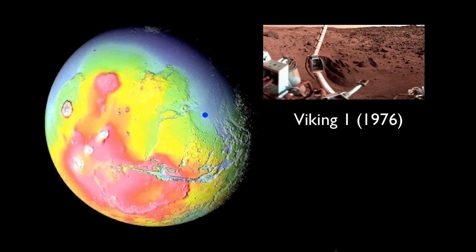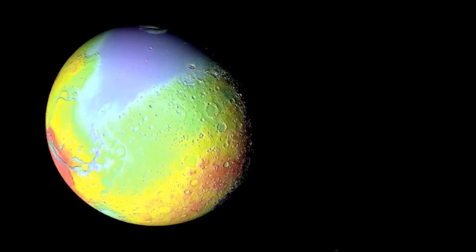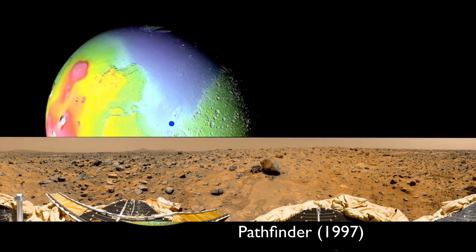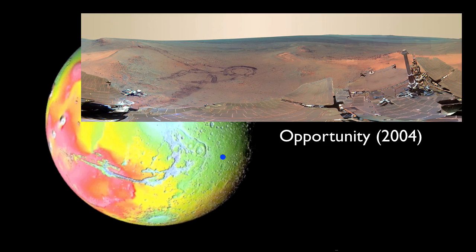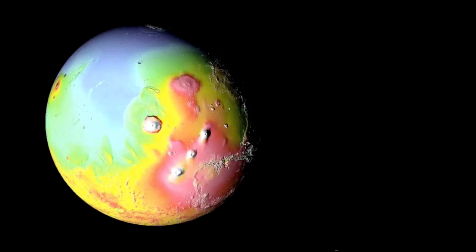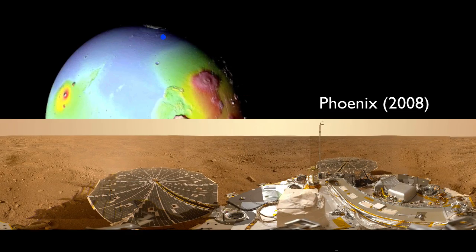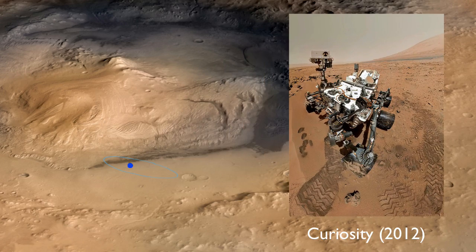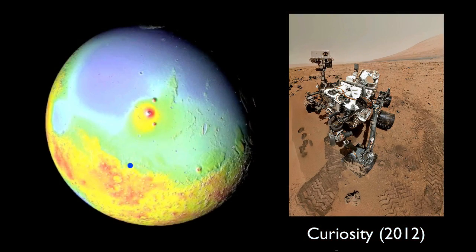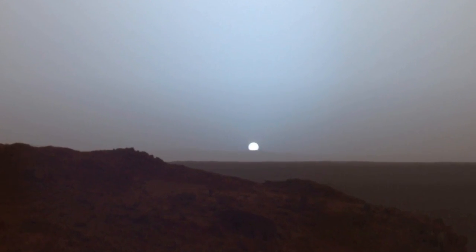We've sent a number of space probes to Mars, some now in orbit and others now roving the ground. The Viking landers of the 1970s were the first. More recent rovers include the Spirit and Opportunity, which have been touring the surface for years now. In March 2011, we landed the well-equipped Curiosity rover. More probes are on their way. From these probes, we've got some absolutely stunning views of the Martian surface. Here's one of my favorites — it's the sunset, as seen from Mars.